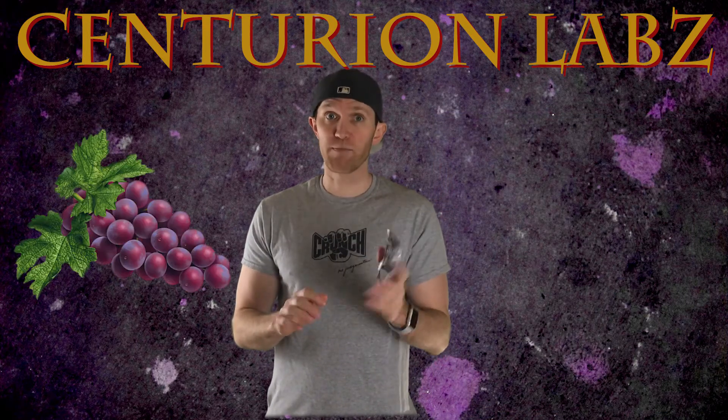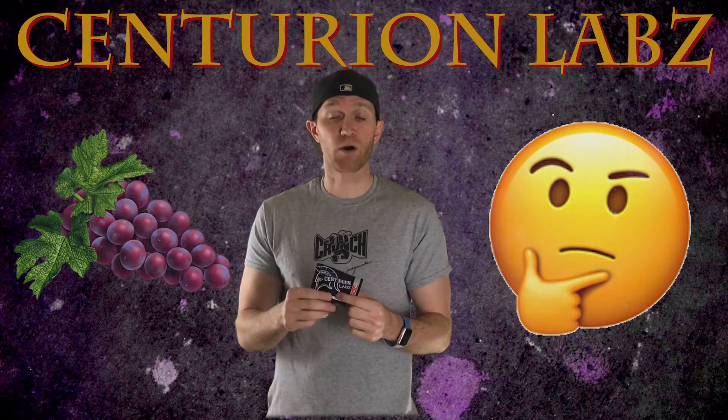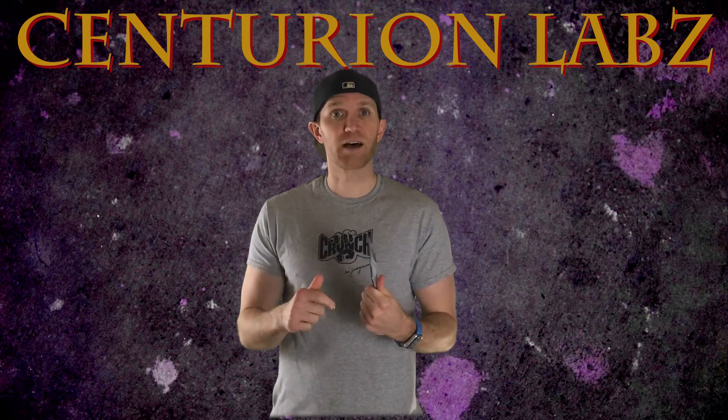Gashin grape is the flavor. I can't recall the last time I had a grape flavored pre-workout or BCAA or anything, so I'm looking forward to this. When we come back from the intro, let's get to that flavor test.